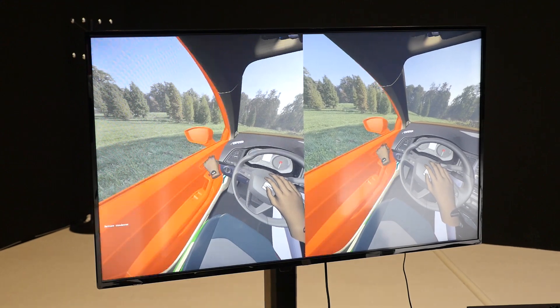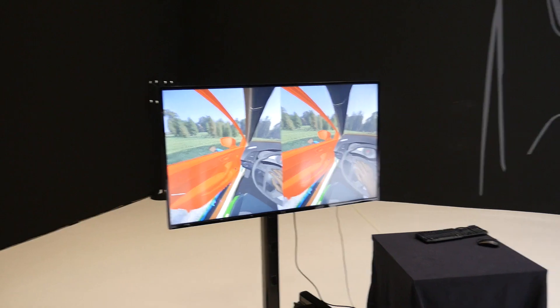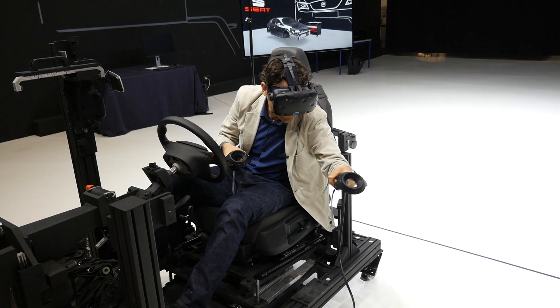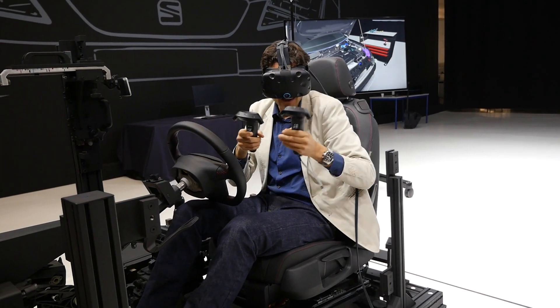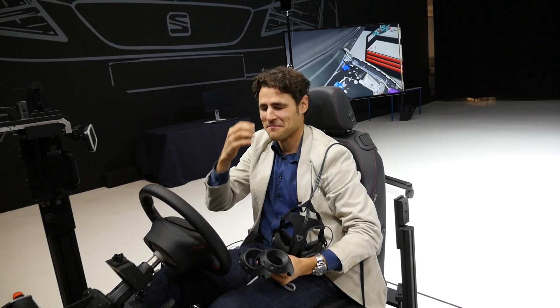Testing the door: the presenter pushes it open virtually and hopes not to hit anyone. After exploring all these features, it's time to get back to reality — taking off the headset. 'Hello. I'm back. I'm alive again.'